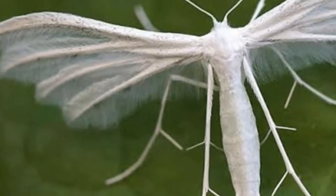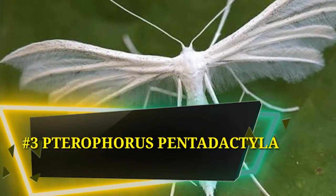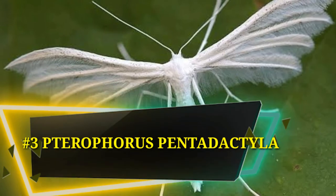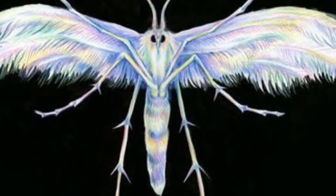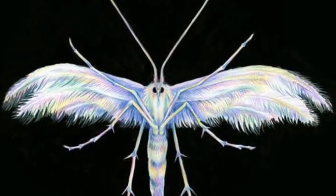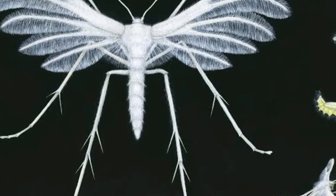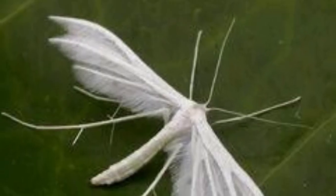Number 3: Pterophorus pentadactyla, also called the White Plume Moth. It usually has the appearance of a large white mosquito when flying. It is completely white and has wings that resemble fine feathers. Unlike most other moths, when it perches it holds its wings in a T-shape.